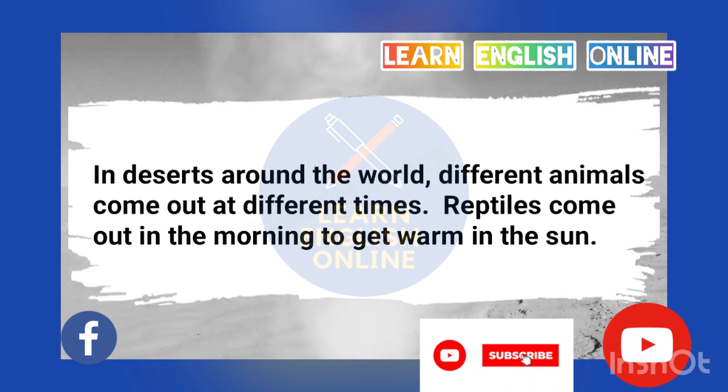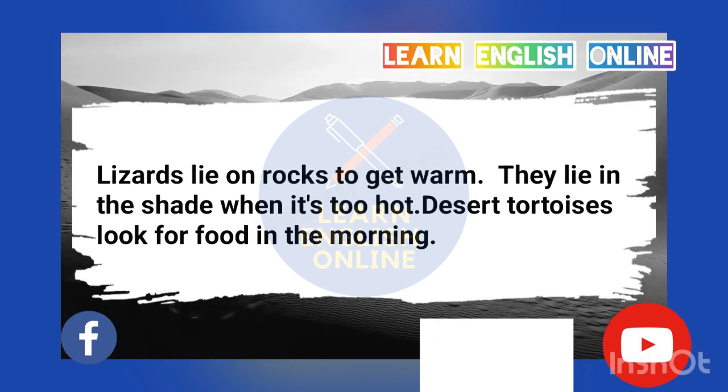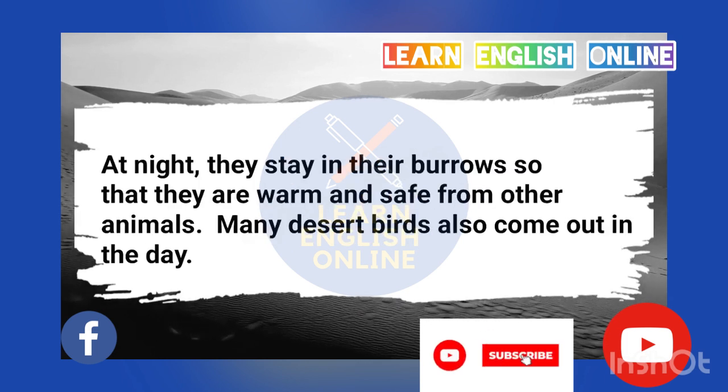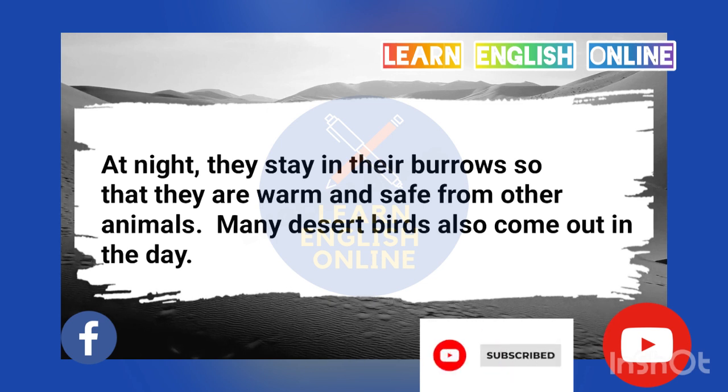In deserts around the world, different animals come out at different times. Reptiles come out in the morning to get warm in the sun. Lizards lie on rocks to get warm. They lie in the shade when it's too hot. Desert tortoises look for food in the morning. At night, they stay in their burrows so that they are warm and safe from other animals.